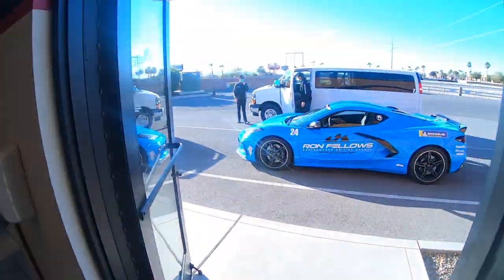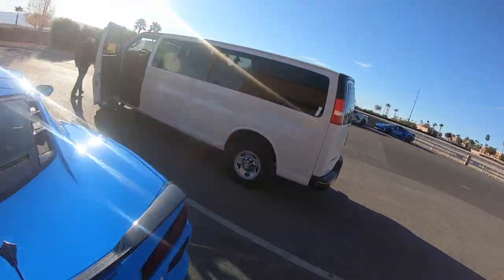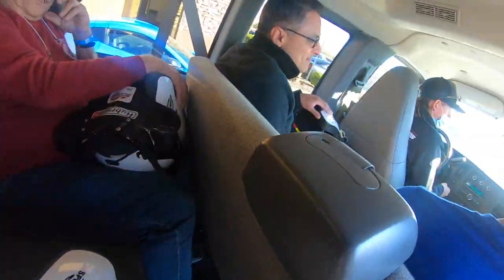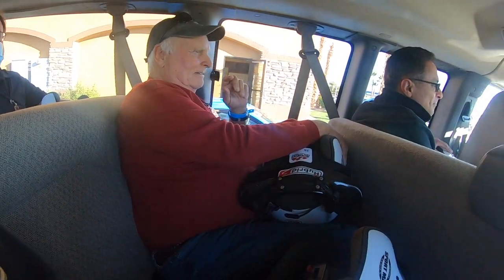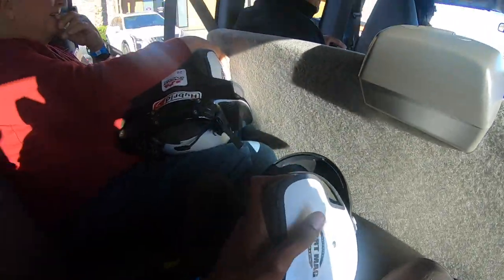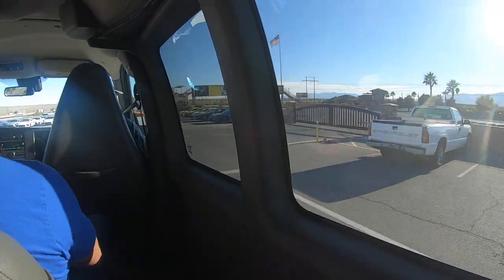About to get in the van with the guys. It's pretty beautiful out here. We're getting in and heading out — someone says 'full throttle' — just seeing what this van can do before we get to the figure eight.